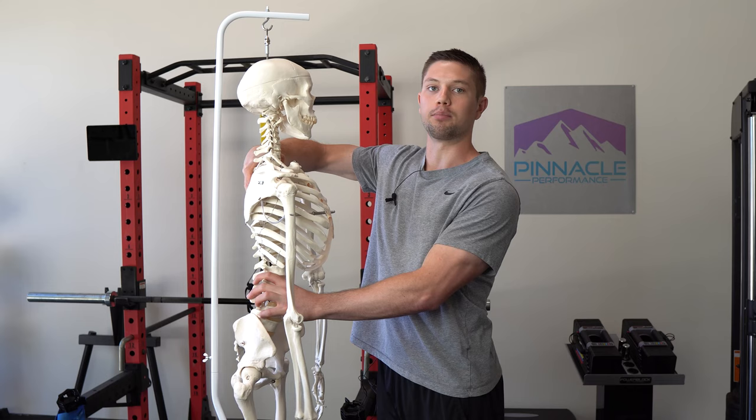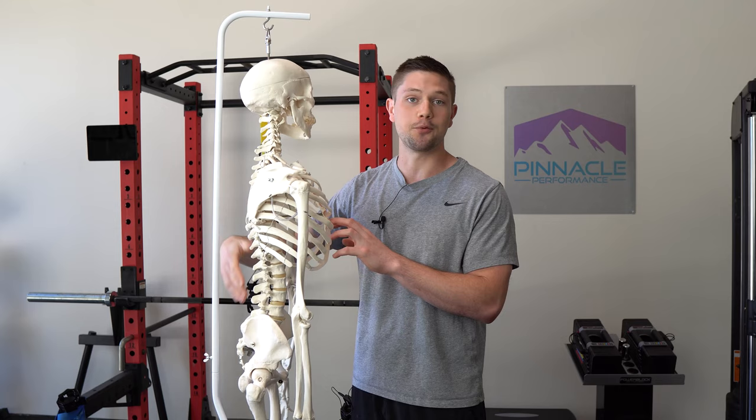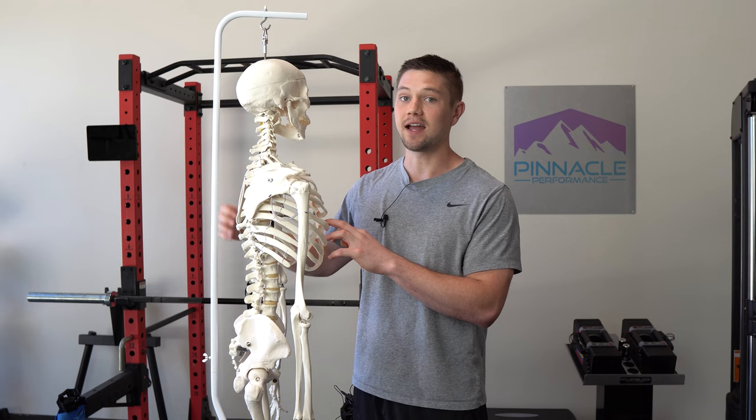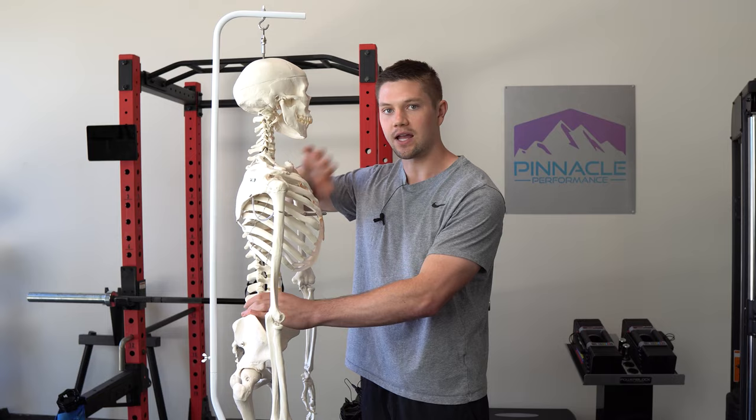That does make sense on the surface and it is a potential part of a solution, but it's not the full picture. What if we did all the upper back work in the world, but our pelvis was still forward and pushing us forward? That's going to create a limitation no matter how much upper back work or pec stretching we do, because we're not appreciating how the pelvis is driving the thoracic position.